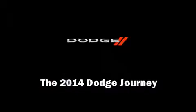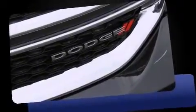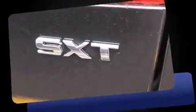Sensibility and practicality define the 2014 Dodge Journey. Under the hood, you'll find a six-cylinder engine with more than 270 horsepower. And for added security, Dynamic Stability Control supplements the drivetrain.